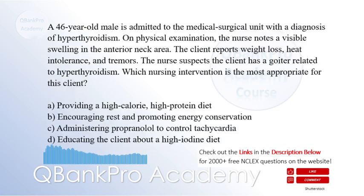A 46-year-old male is admitted to the medical-surgical unit with a diagnosis of hyperthyroidism. On physical examination, the nurse notes a visible swelling in the anterior neck area. The client reports weight loss, heat intolerance, and tremors. The nurse suspects the client has a goiter related to hyperthyroidism. Which nursing intervention is the most appropriate for this client?